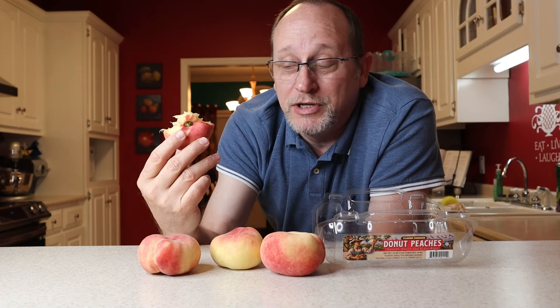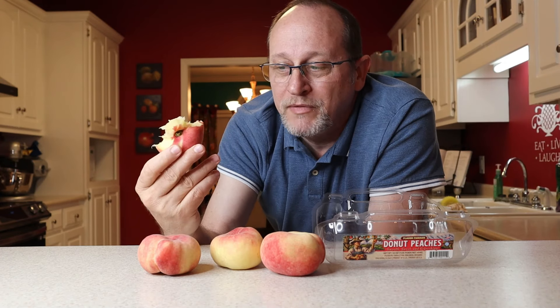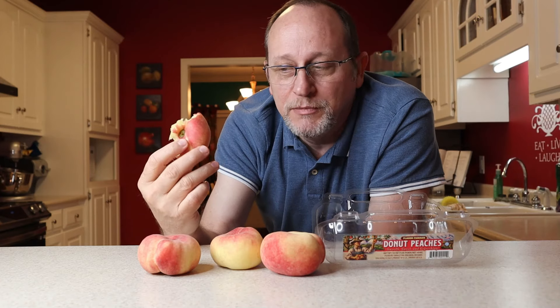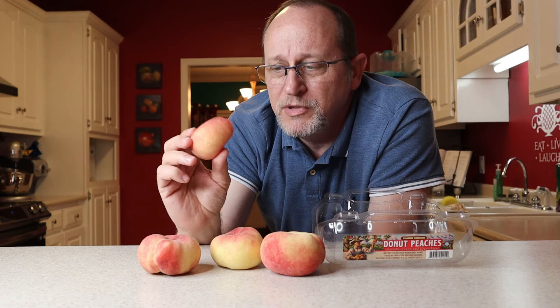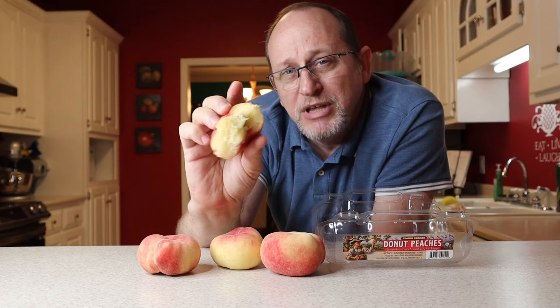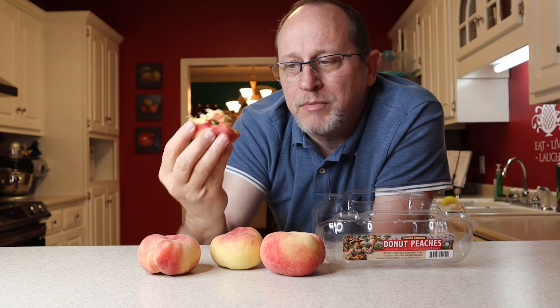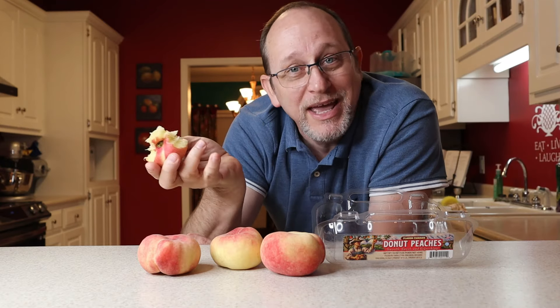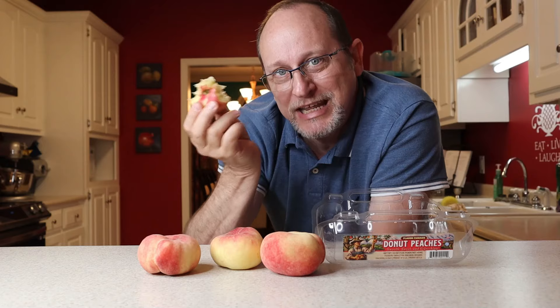Even though it has a funny name like donut peaches, it's really good. They're kind of a hybrid fruit — they change the flavors in them and the shapes of them. Some peaches are more pink color on the inside, but this one is like a white peach. Man, it's delicious. It's so juicy. Yes, I'm gonna eat all these. Why? Because y'all are not here to share with, so I have to eat them or they'll go bad. This fat boy gotta eat his fruit.